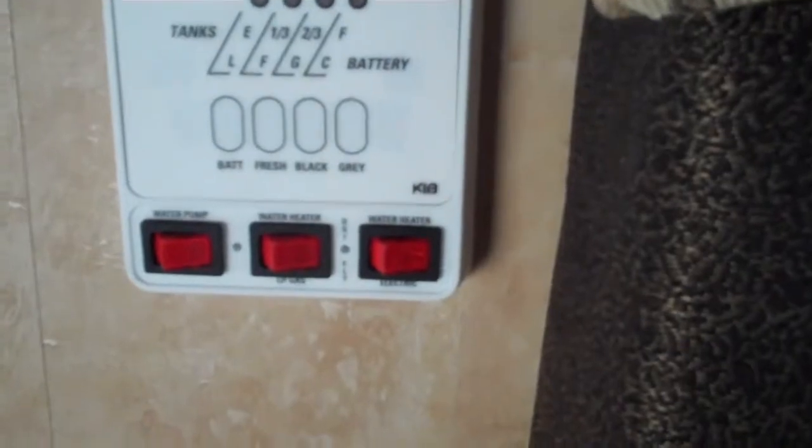Over here in your control panel you'll see you have the electric as well as gas water heater, which is a huge plus.